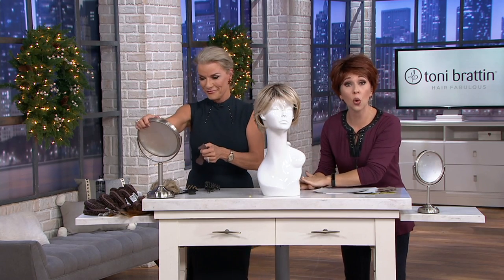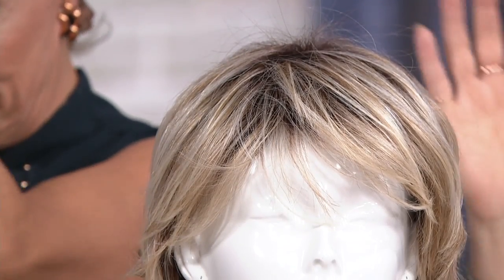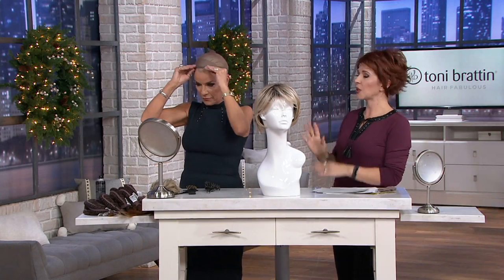Tony is also the only person to bring wigs to QVC in a regular and a plus size. If you feel like wigs are too tight for you — you will probably know who you are — each wig is adjustable with a little tab in the back. The item number is 3-444-462.